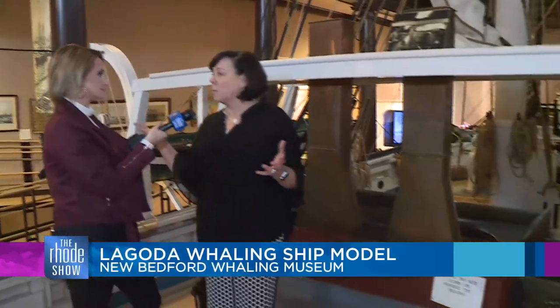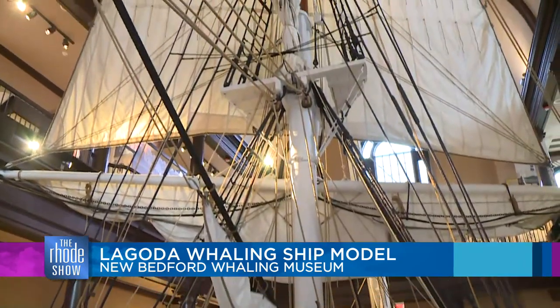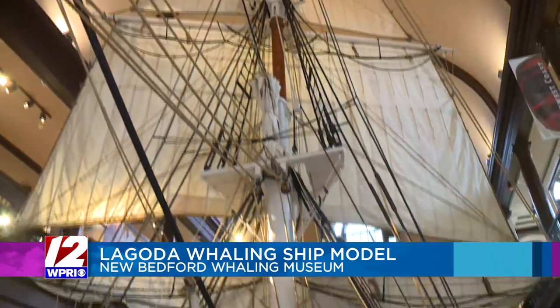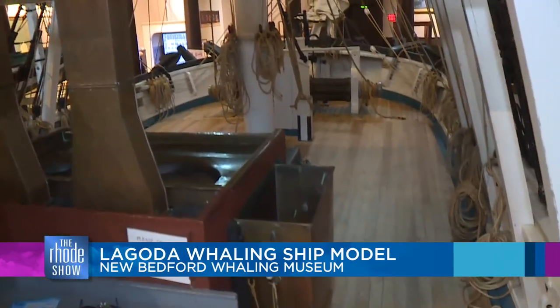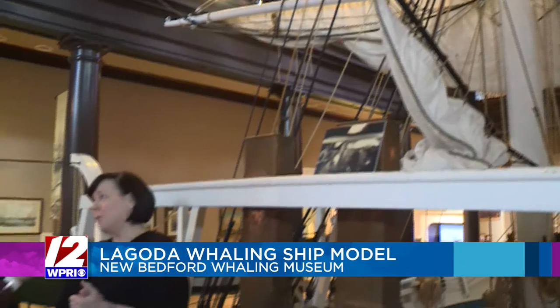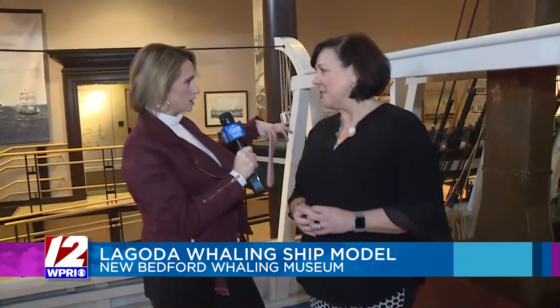You're on deck the Lagoda — it was a whaling bark from the mid-1800s that set sail from the port of New Bedford. It was constructed as a half-size whale ship model by Emily Bourne in honor of her father Jonathan Bourne. You're actually in the Bourne Building here at the museum. People know that name — Bourne Bridge, the name comes up all over New England and Cape Cod.